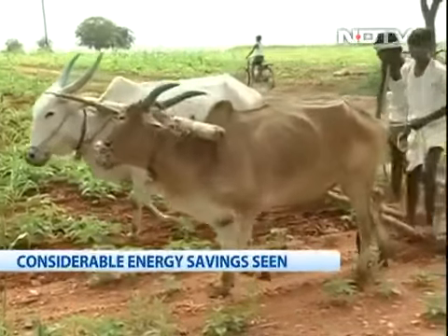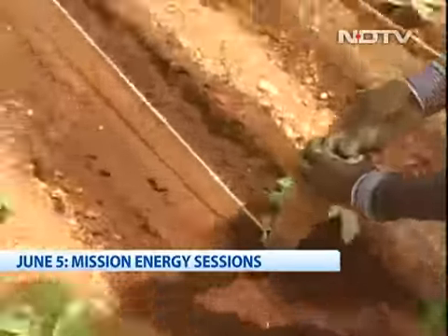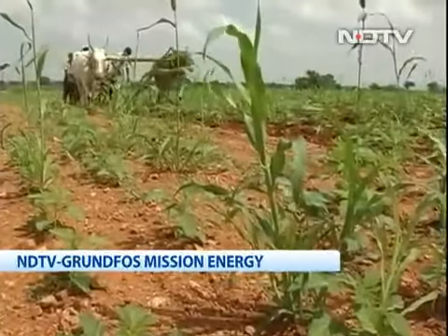Benefits to the farmers, benefits to the electricity companies, and good news for the environment with less electricity being needed. The pilot project is just the beginning, but hopefully an important first step in saving precious power for India.